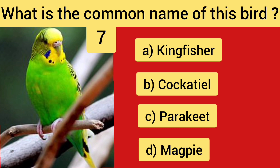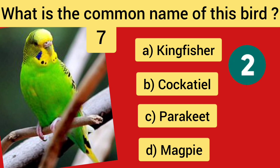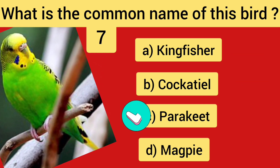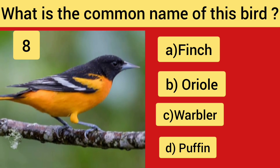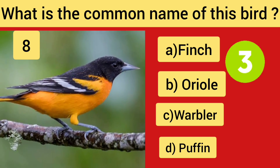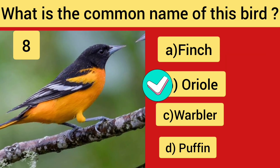Question No. 7 — the right answer is Option C, Parakeet. Question No. 8 — the right answer is Option B, Oriole.